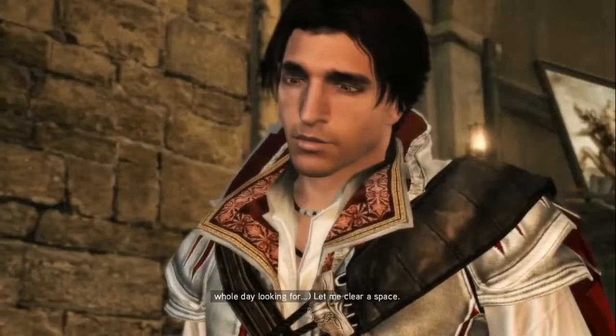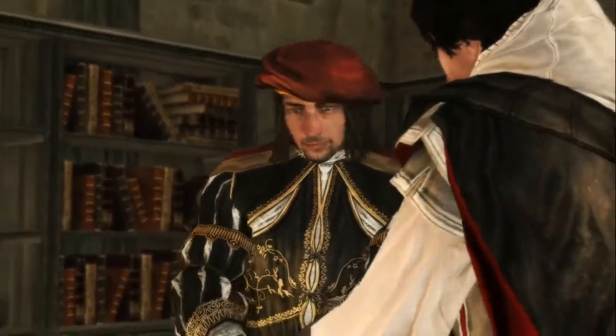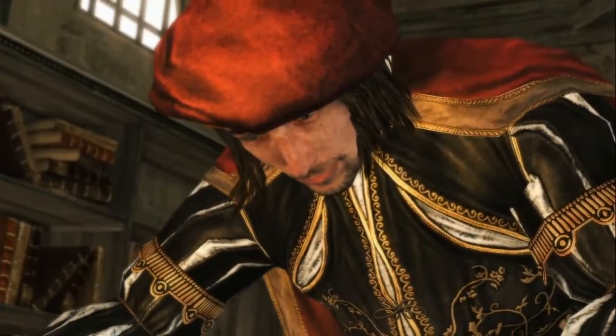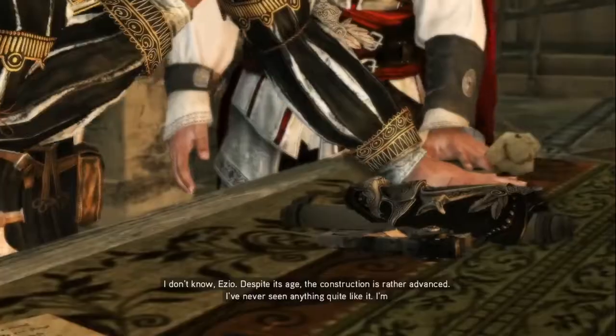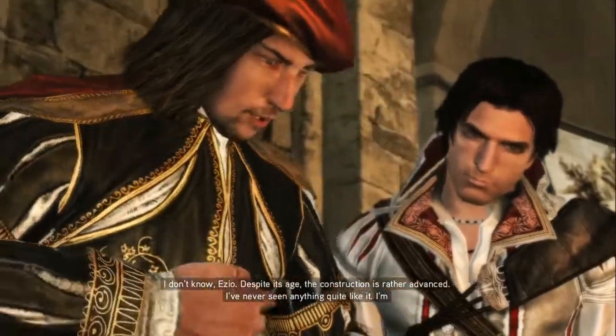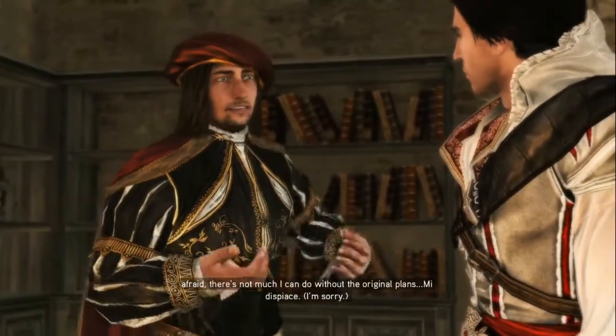Let me clear a space. Alright, let's see it. Fascinating. I don't know, Ezio — despite its age, the construction is rather advanced. I've never seen anything quite like it. I'm afraid there's not much I can do without the original plans.